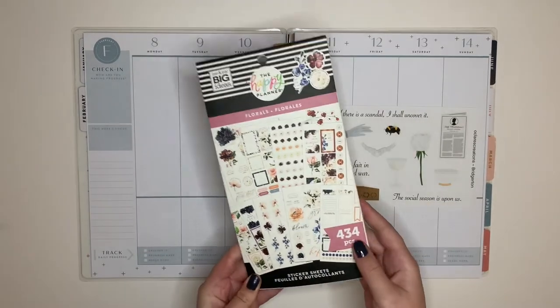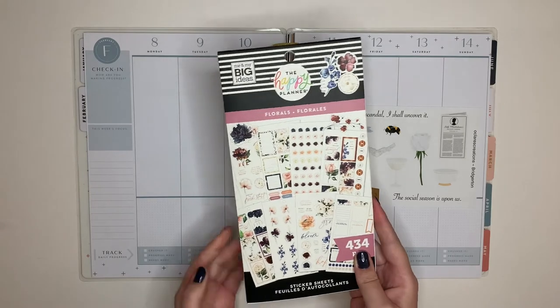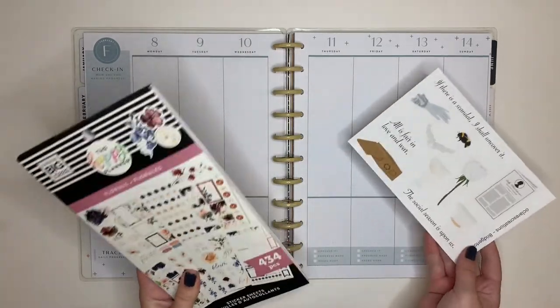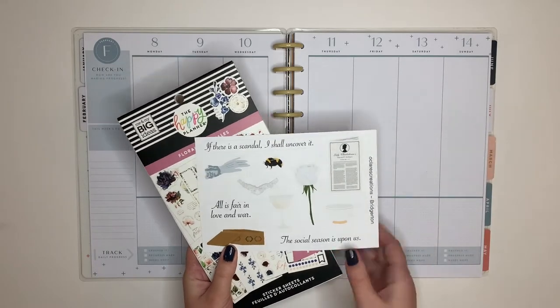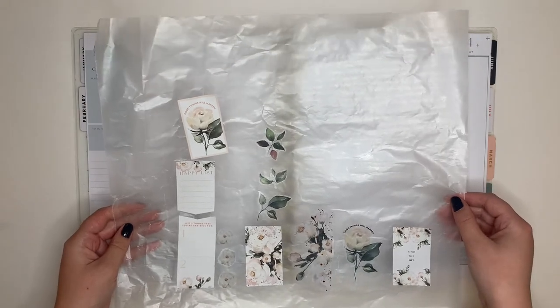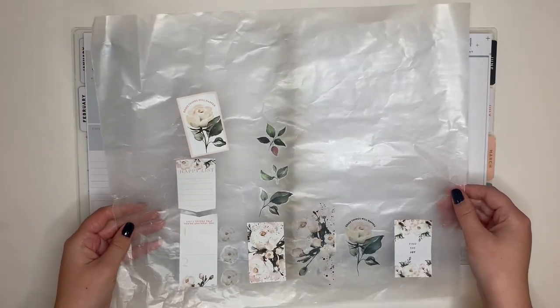I'm going to be pairing the Bridgerton stickers with the new floral sticker book that came in the Happy Goals bundle, because it has a lot of really cute white flowers and I think those will match up pretty well. Here are the stickers I pulled from that sheet — not a whole lot of them, but it's a journal spread, so I want to leave some space to do some writing.